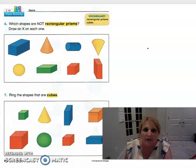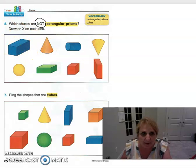On the back page our vocabulary words are rectangular prisms and cubes. It says: which shapes are not rectangular prisms — draw an X on each one. We know this is a rectangular prism because you can actually see a rectangle there. That's a rectangle, so this is a rectangular prism. What about this one? That would not be a rectangular prism.